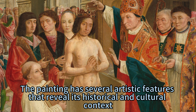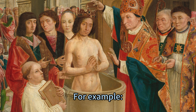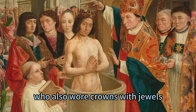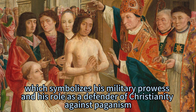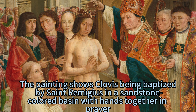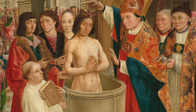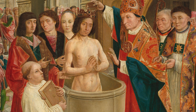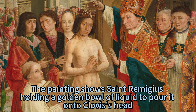The painting has several artistic features that reveal its historical and cultural context. For example, Clovis is shown wearing a jeweled crown over his chin-length brown hair, indicating his royal status and connection to Charlemagne, who also wore jeweled crowns. Clovis holds a sword in his right hand, symbolizing his military prowess and role as a defender of Christianity against paganism. He is depicted being baptized by Saint Remigius in a sandstone-colored basin with hands together in prayer, representing religious devotion and mutual respect. Saint Remigius wears a cardinal red tunic over a long-sleeved white garment, signifying his authority as a bishop and influence on Clovis' conversion. He holds a golden bowl of liquid to pour onto Clovis' head, suggesting he is performing anointing or consecration.